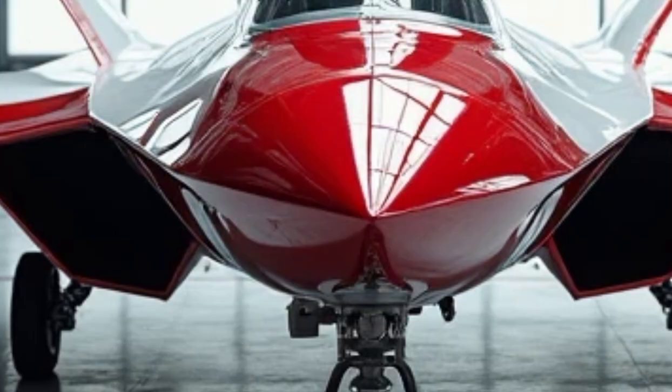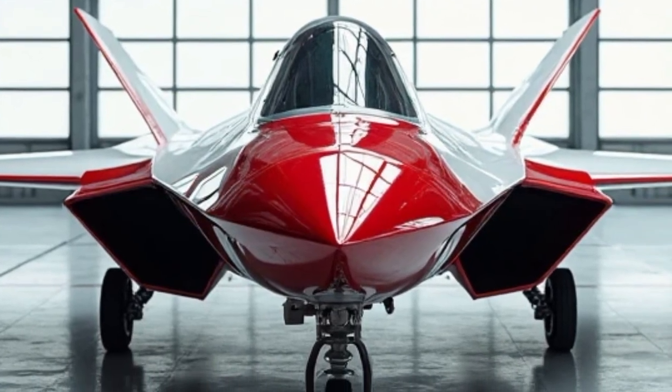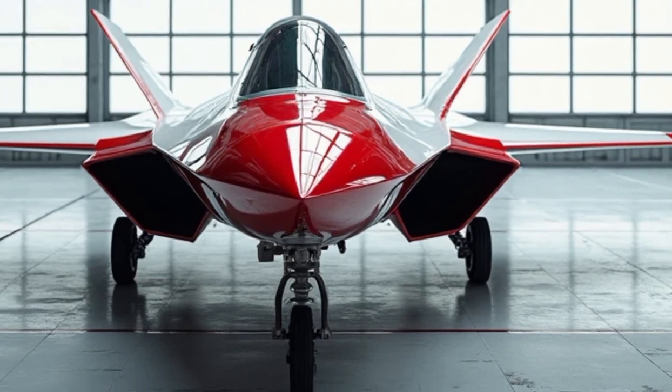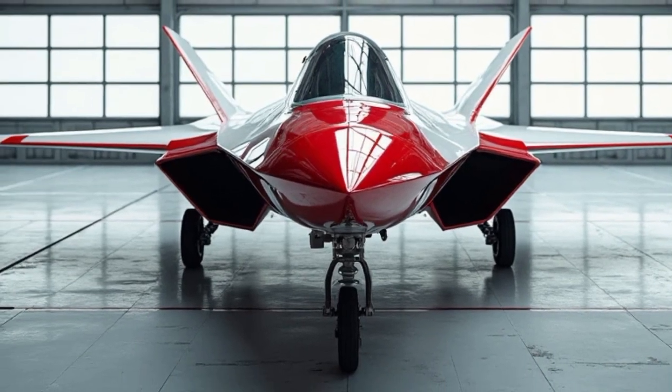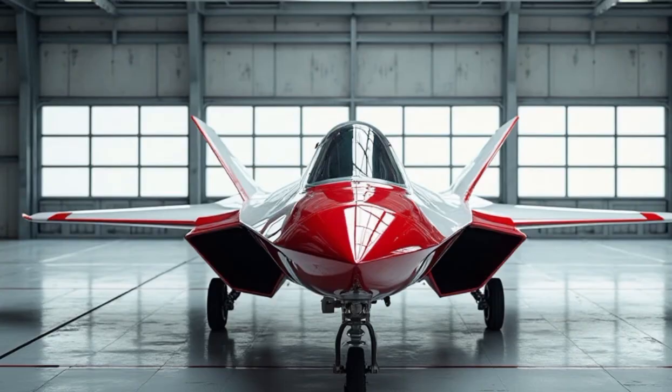The F-22 Raptor was developed under the United States Air Force's Advanced Tactical Fighter (ATF) program, initiated during the Cold War to counter new Soviet aircraft threats. Lockheed Martin, in partnership with Boeing and General Dynamics, designed the F-22 as a successor to the aging F-15 Eagle.